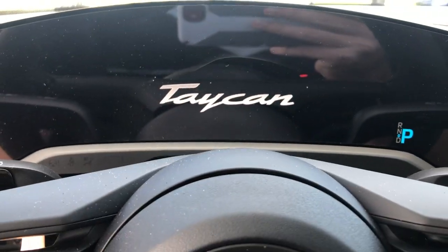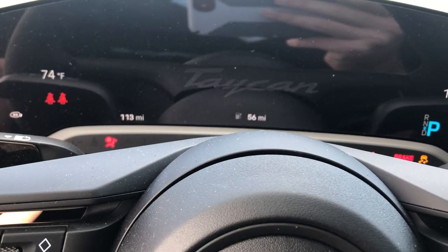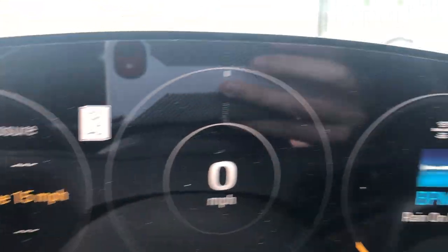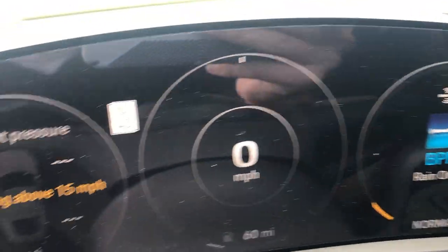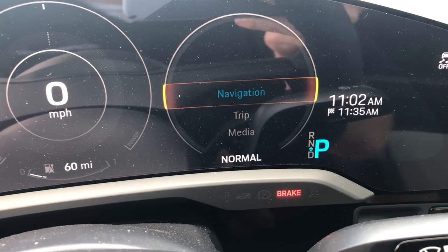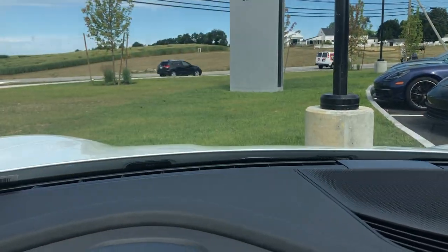Hey, this is Tom from Porsche Stratum. We're in the 2020 Porsche Taycan 4S. As you can see, there's a full digital dashboard right up here — nothing analog, no dials. That was just the electric motor kicking in. You have all sorts of information right up here. This dial here changes what's displayed, whether it be media information, trip, or navigation.